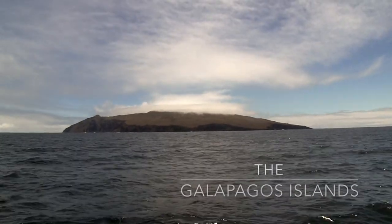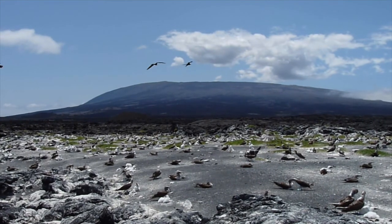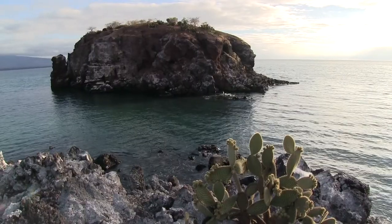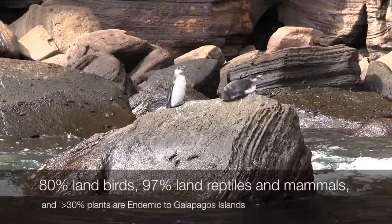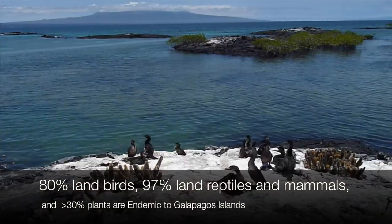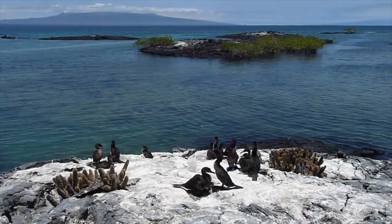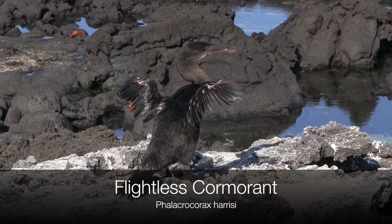The Galapagos Islands, found off the coast of Ecuador, are a group of volcanic islands that are a haven of endemic species, ranging from penguins, sea turtles, marine iguanas, and many more. But they pale in comparison to the most unique among Galapagos species: the flightless cormorant.